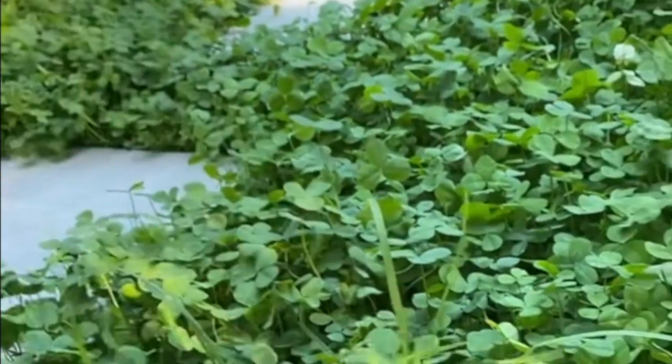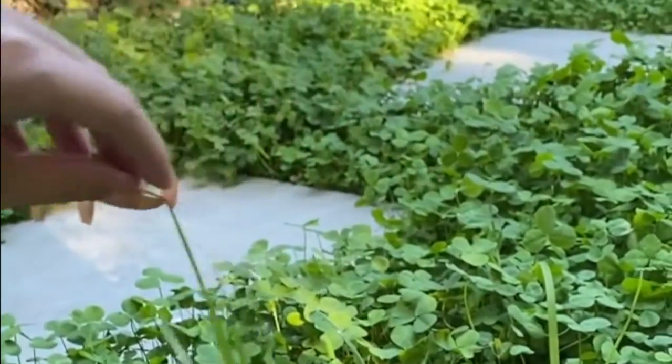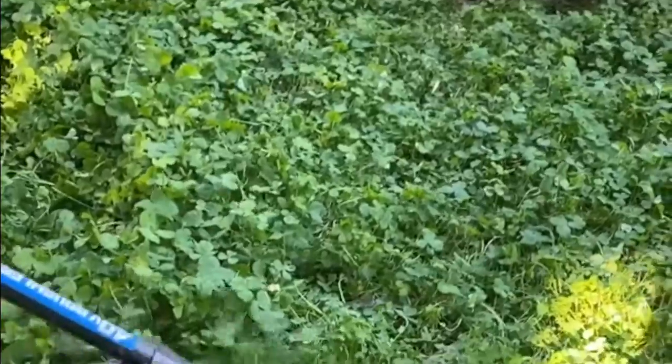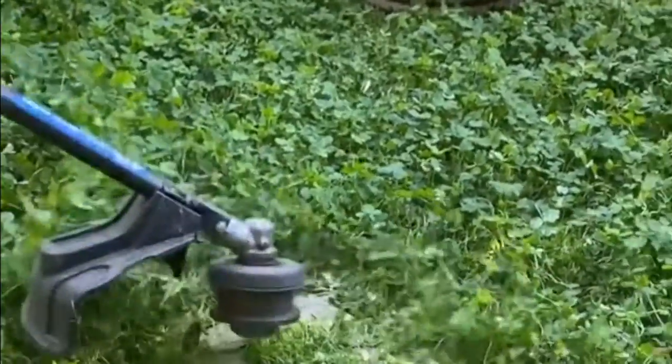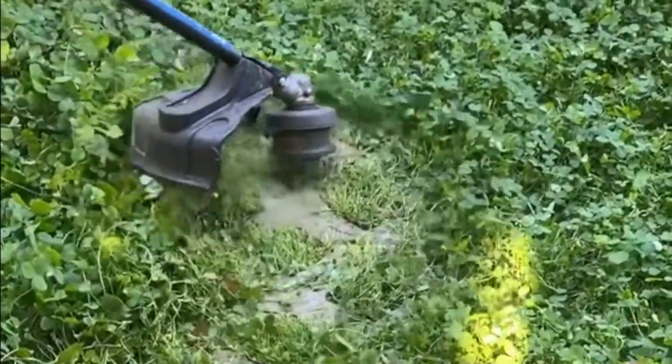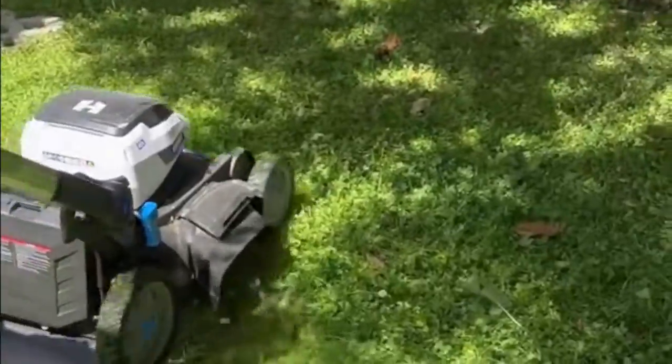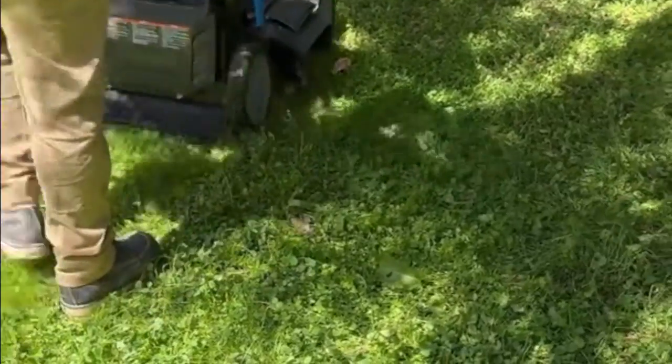Similar to grass, clover is not good for dogs or cats to consume, but we've noticed that our pets have zero interest in eating clover. They were definitely more interested in eating grass when we had grass. We also get asked about weeds. We still get weeds in our clover, but we don't mind them as much because they blend in more with the wild clover look than with grass, but you could easily pull them out if you want to. Clover does not take as much maintenance as a grass lawn. I personally love the overgrown look, but for those who don't, you can still mow it. We mow ours every couple of months and we've tried every type of mower — it's all been fine.